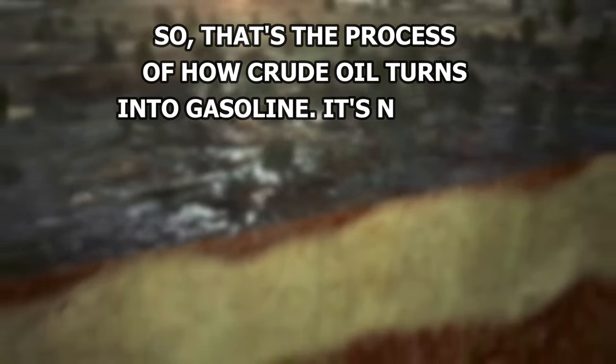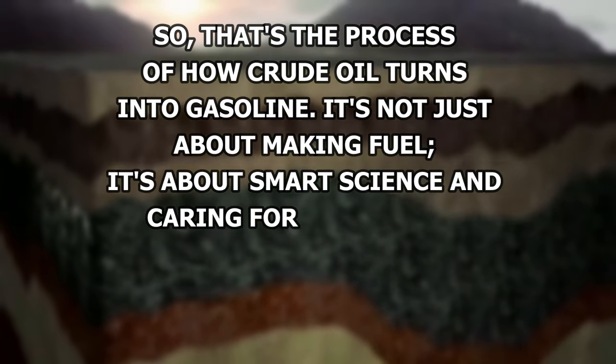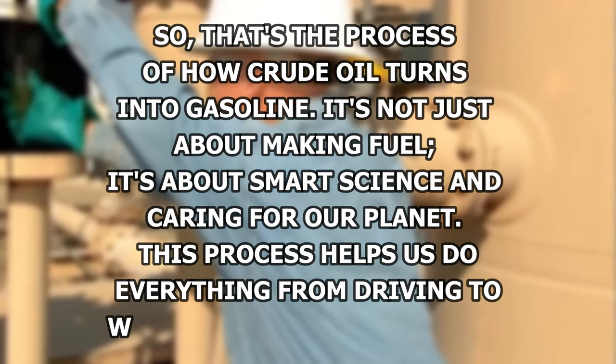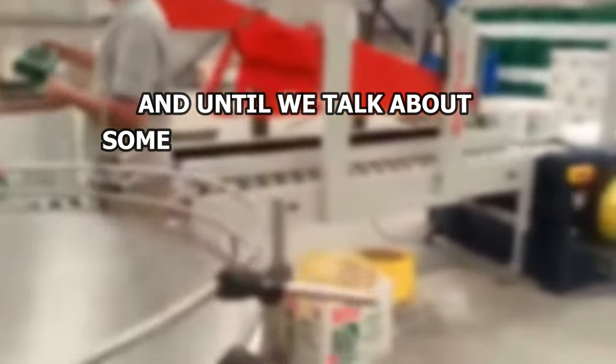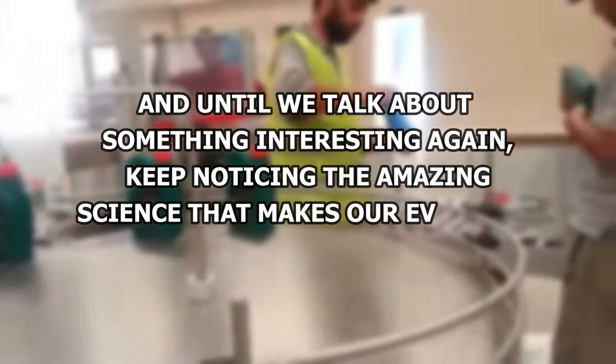That's the process of how crude oil turns into gasoline. It's not just about making fuel — it's about smart science and caring for our planet. This process helps us do everything from driving to work to going on road trips. We'd love to hear what you think, so please leave a comment below. And until next time, keep noticing the amazing science that makes our everyday life better.